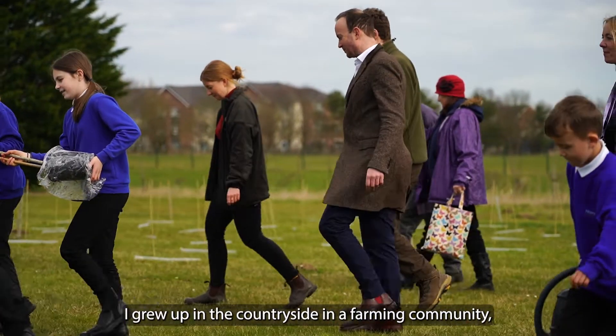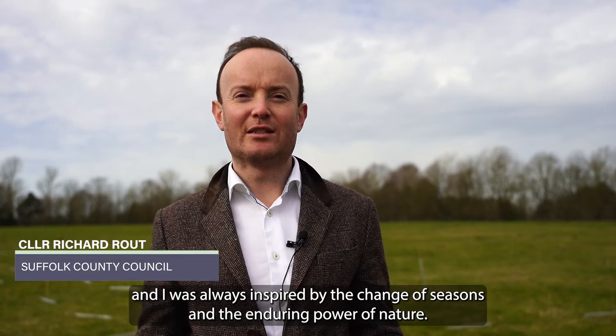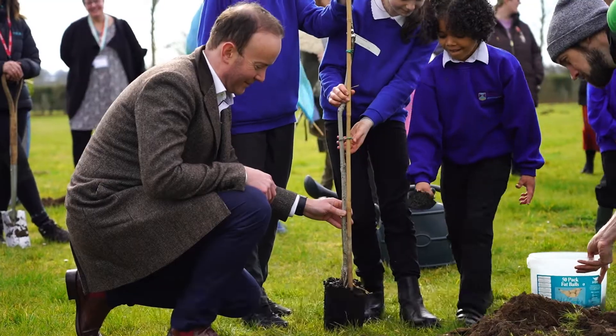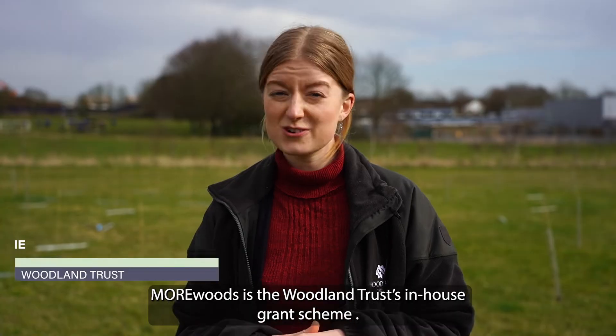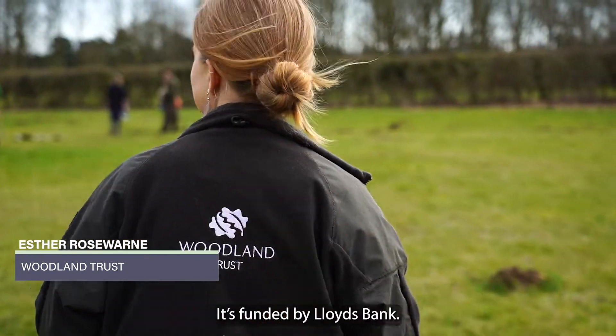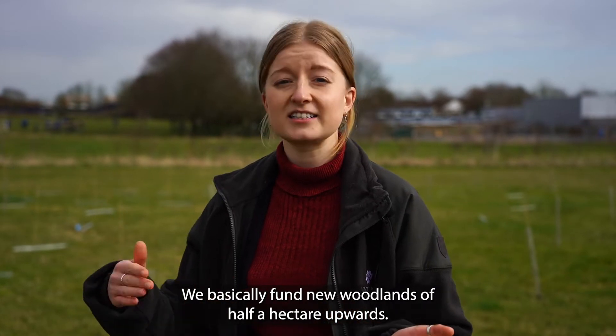I grew up in the countryside in a farming community and I was always inspired by the change of seasons and the enduring power of nature. But right now that enduring power needs our help. More Woods is the Woodland Trust's in-house grant scheme — it's funded by Lloyds Bank. We basically fund new woodlands of half a hectare upwards.